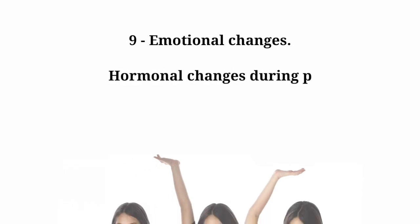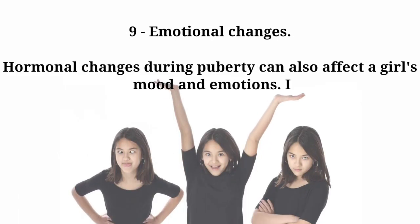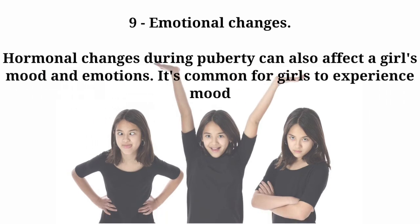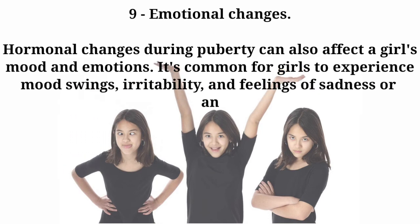Number nine: emotional changes. Hormonal changes during puberty can also affect a girl's mood and emotions. It's common for girls to experience mood swings, irritability, and feelings of sadness or anxiety.